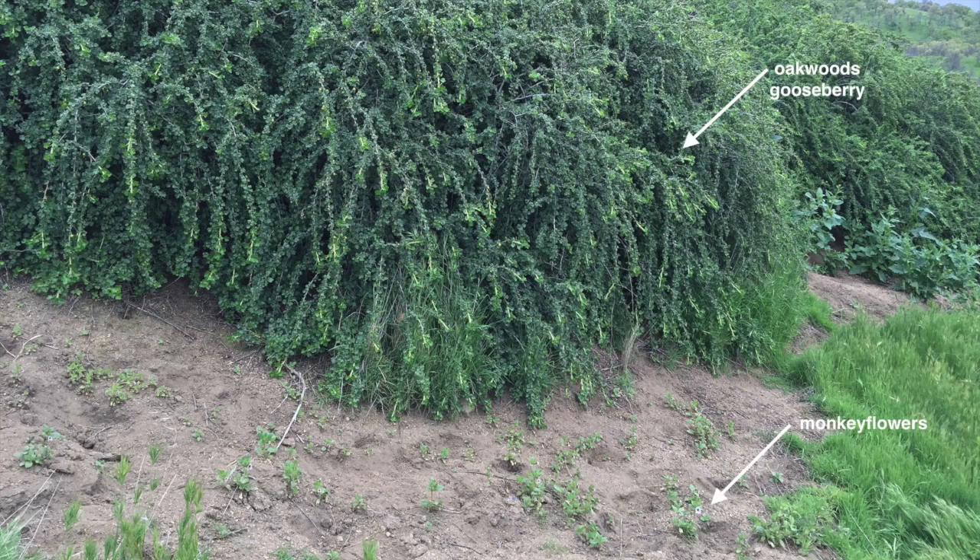We found this population between boulders covered with Ribes quercitorum, the oakwoods gooseberry, in the edge of a grassland.